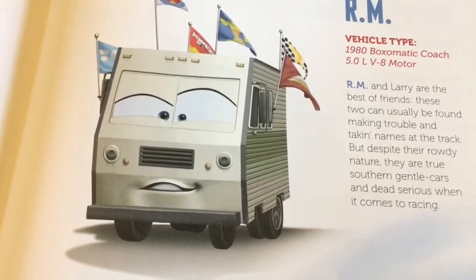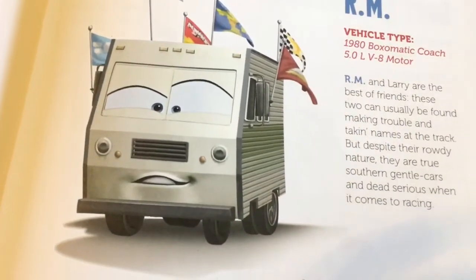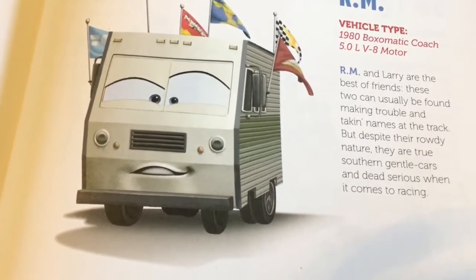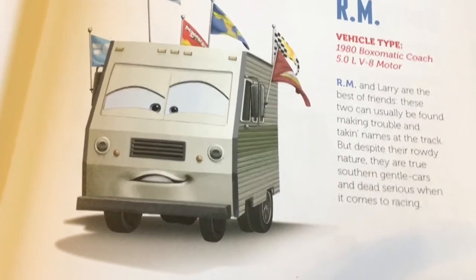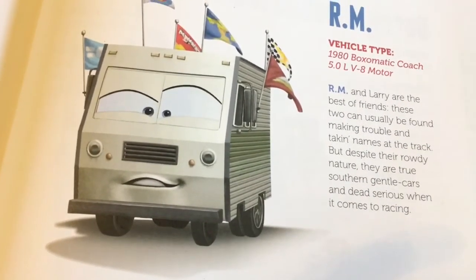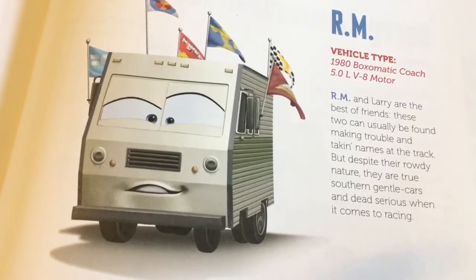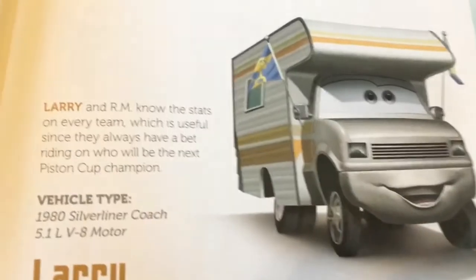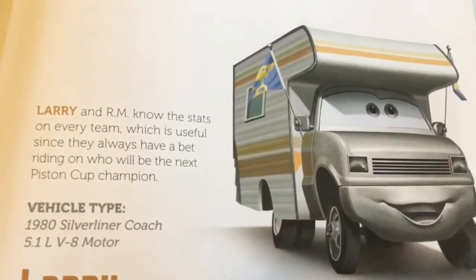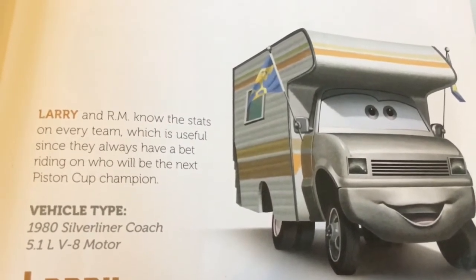This guy right here is RM. Vehicle type: 1980 Buxomatic Coach 5.0 Liter V8 motor. RM and Larry are the best of friends. These two can usually be found making trouble and taking names at the track, but despite their rowdy nature they are true Southern gentleman cars and dead serious when it comes to racing.